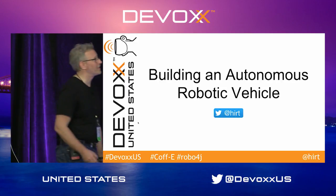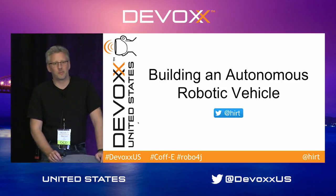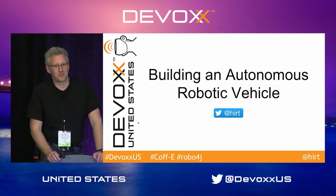Good afternoon. My name is Markus Hurt. I'm working for Oracle in the Java product group, and this talk is going to be about how you can build your own autonomous robotic vehicle.